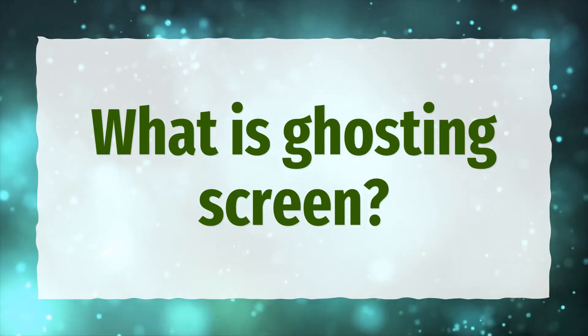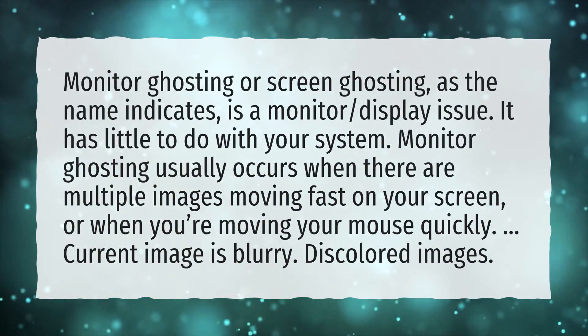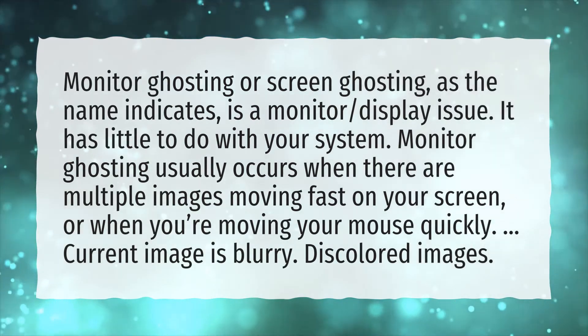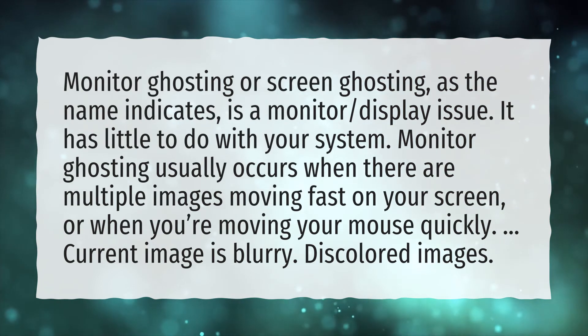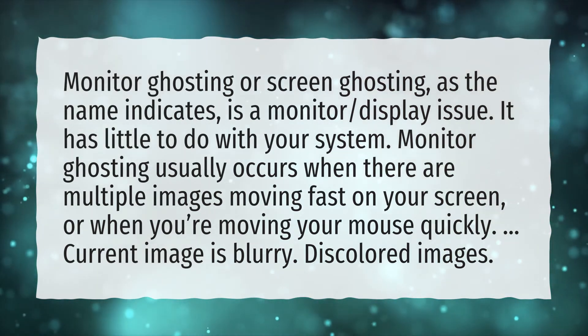What is ghosting screen? Monitor ghosting, or screen ghosting, as the name indicates, is a display issue. It has little to do with your system. Monitor ghosting usually occurs when there are multiple images moving fast on your screen, or when you're moving your mouse quickly, causing the current image to appear blurry with discolored images.